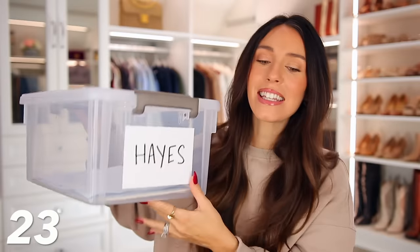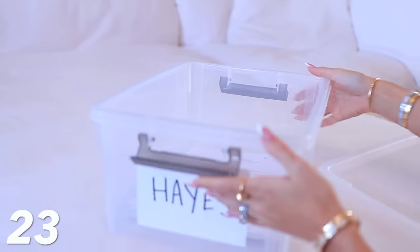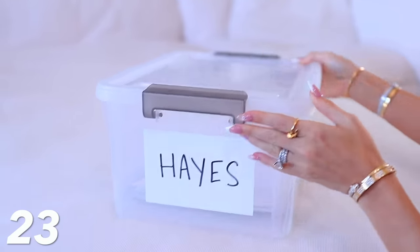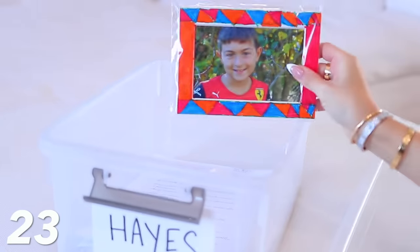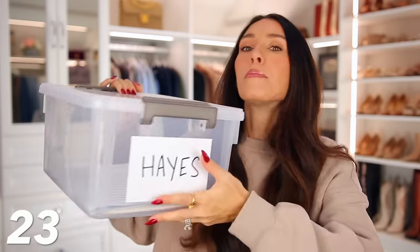Number 23: these clear bins have been amazing. Obviously anyone can use these, but I'm calling more attention to parents because I use them for kids' artwork or schoolwork — things that were a big deal and they don't want to get rid of, and you don't want to get rid of, but you don't know where to put them. Put it in these clear bins.